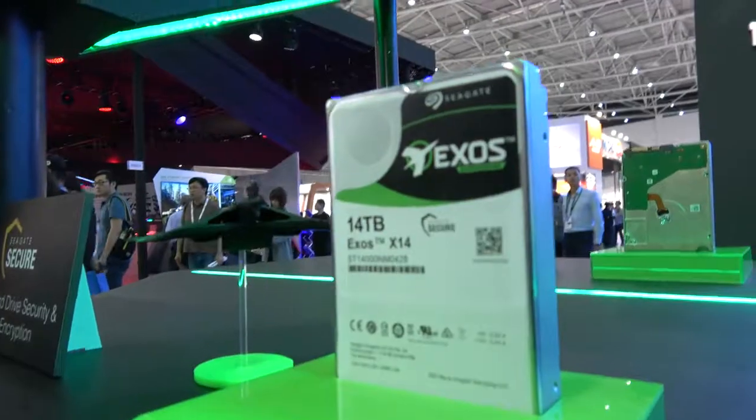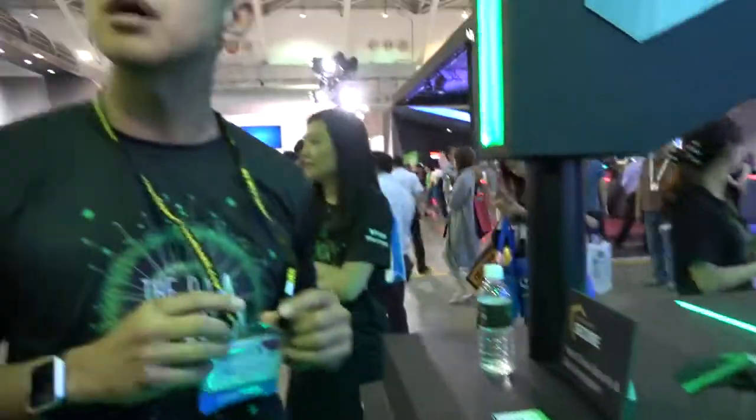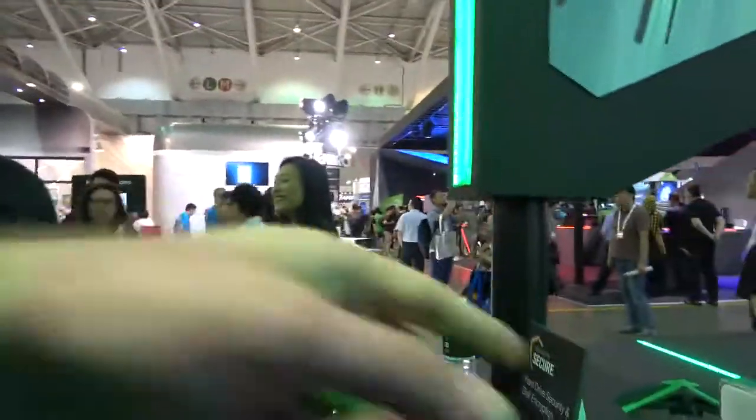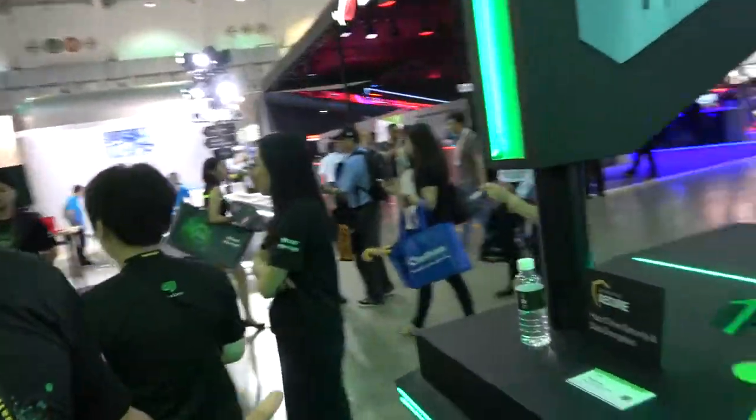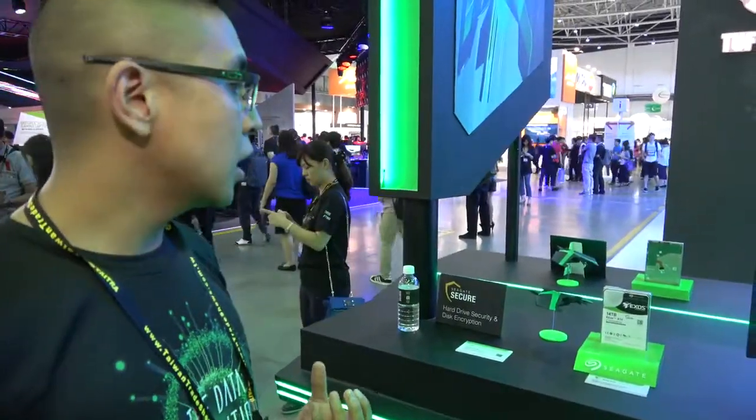Is this the highest capacity? Yes, it's our highest capacity, soon to be coming out in the second half of this year. Exos is our brand for the enterprise line. We have Exos as our enterprise capacity drive, and then Nitro is our SSD brand.